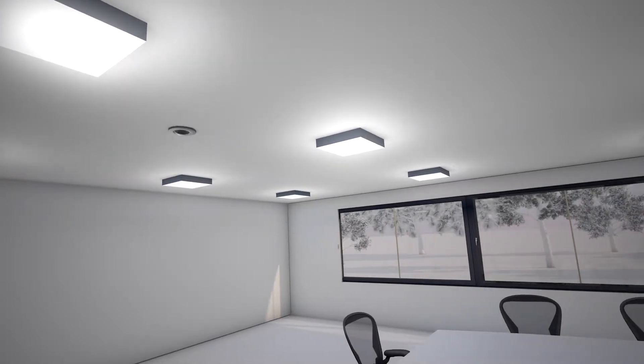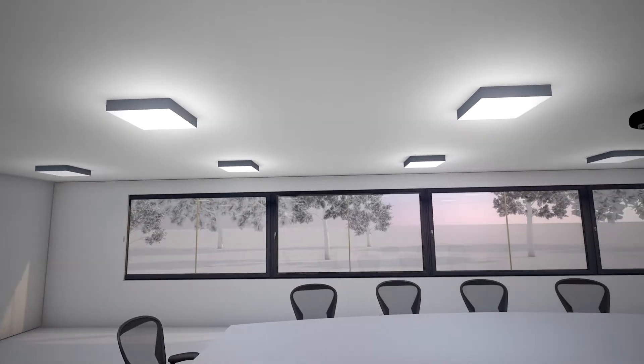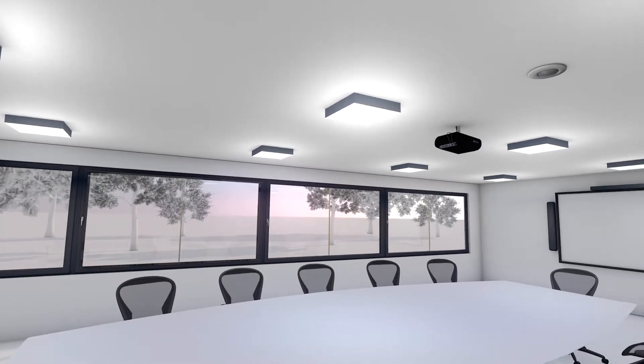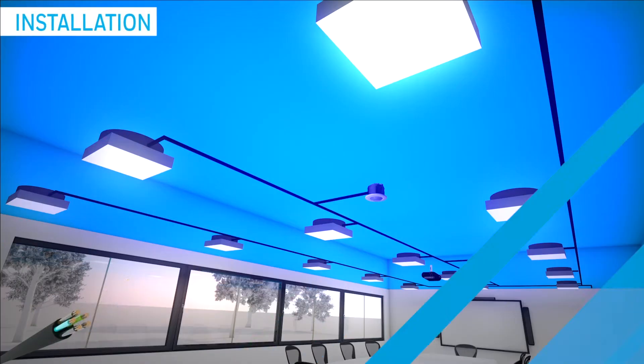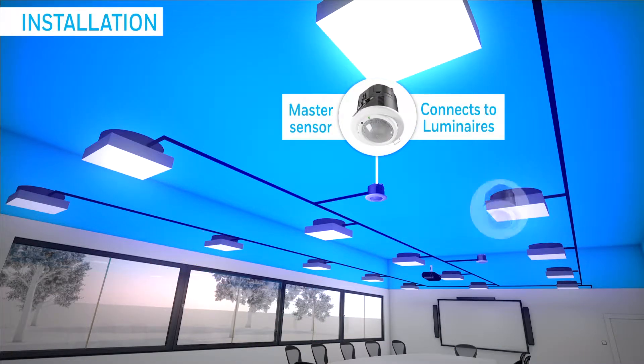DALI addressability gives you total control of lighting to enhance the lit space. It's simple to install, as the lighting control technology is integrated within the PIR sensor, making wiring easy and reducing the amount of hardware required. A single 5-core cable is all that's needed to connect the master sensor to each uniquely addressable luminaire.